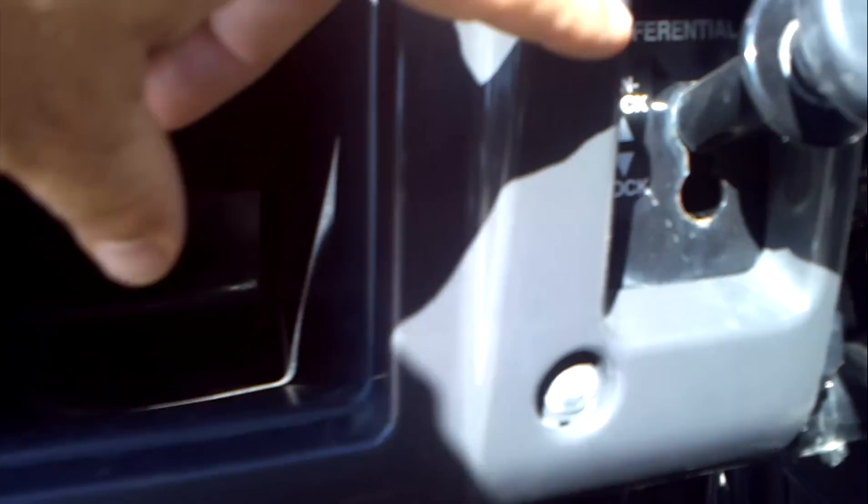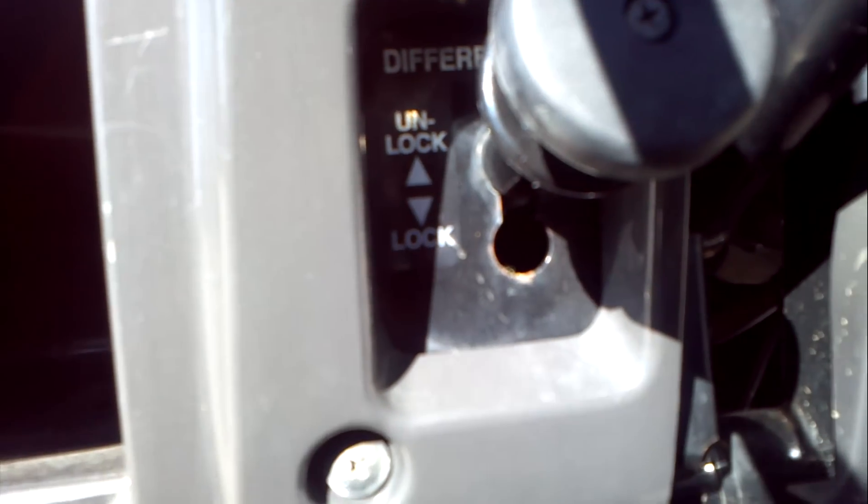This is carbureted, so there's a choke right there. And then this turns your headlights on and off. And then this one is the lock and unlock for the rear differential.